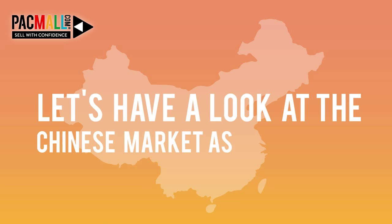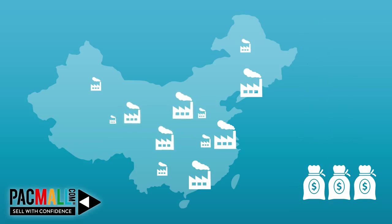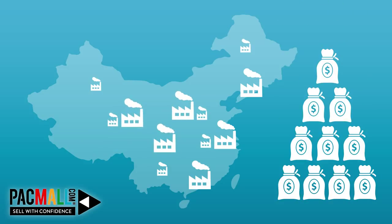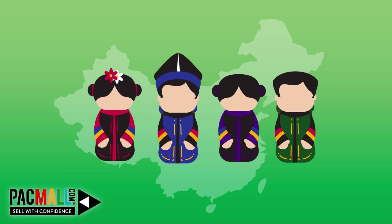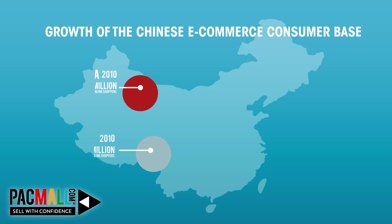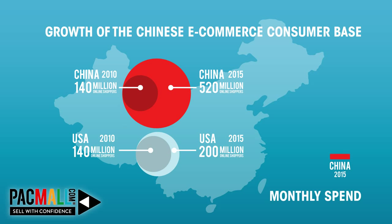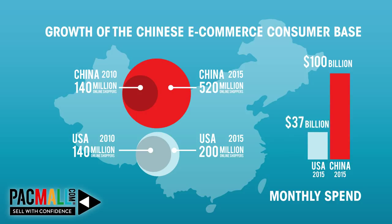Let's have a look at the Chinese market as an example. As a result of its booming manufacturing sector, the culture of the Chinese youth has changed drastically in the past few decades. The ancient lifestyle has been left behind to embrace modern fashion, music, electronics and healthy lifestyle. The e-commerce consumer base has tripled in China within the last five years, and they spend over $100 billion per month on online goods. The USA in comparison spends only an average of $37 billion per month — that makes China one of the most advanced online shoppers in the world.